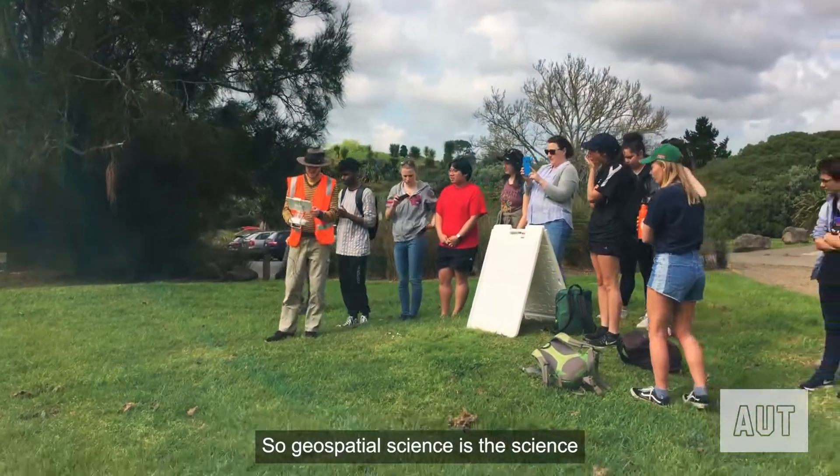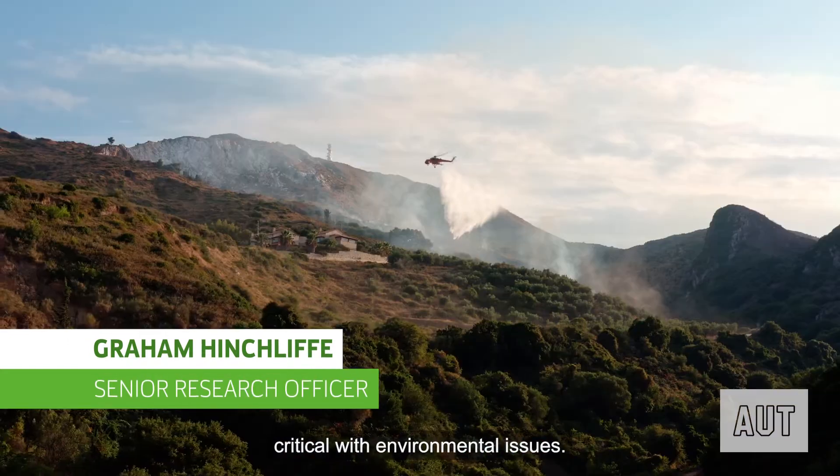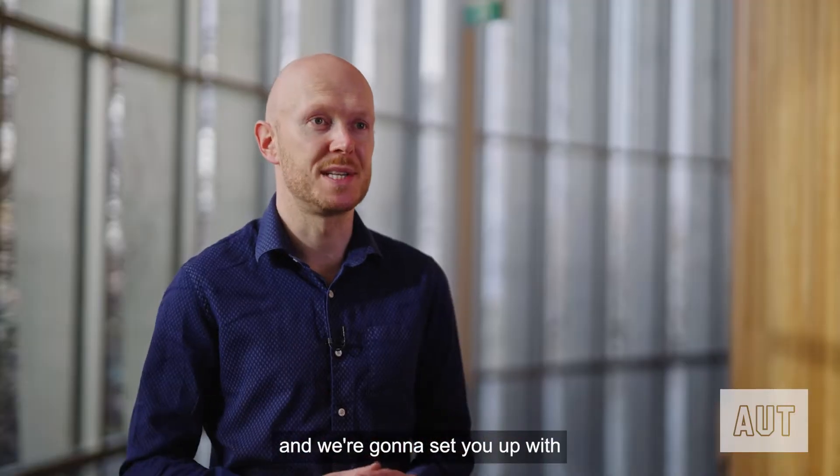Geospatial science is the science of location. It's becoming more and more critical with environmental issues. Every industry will have some questions which ask 'where?' and we're going to set you up with the skills to answer that.